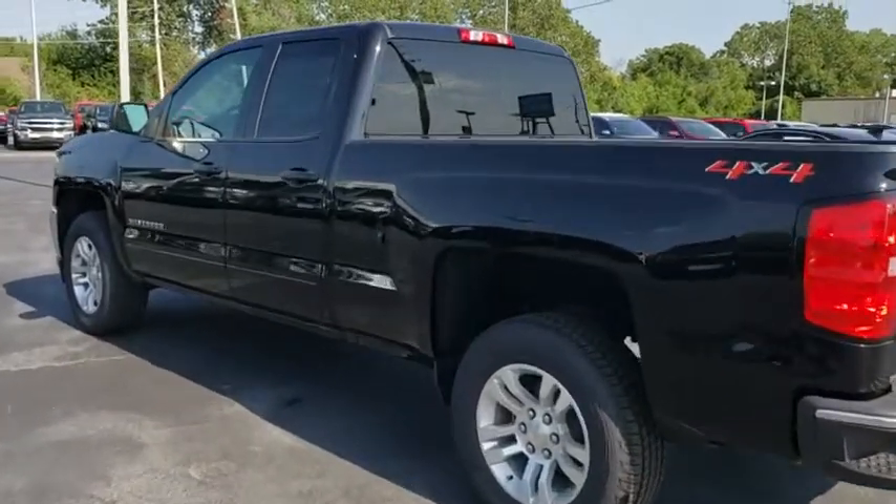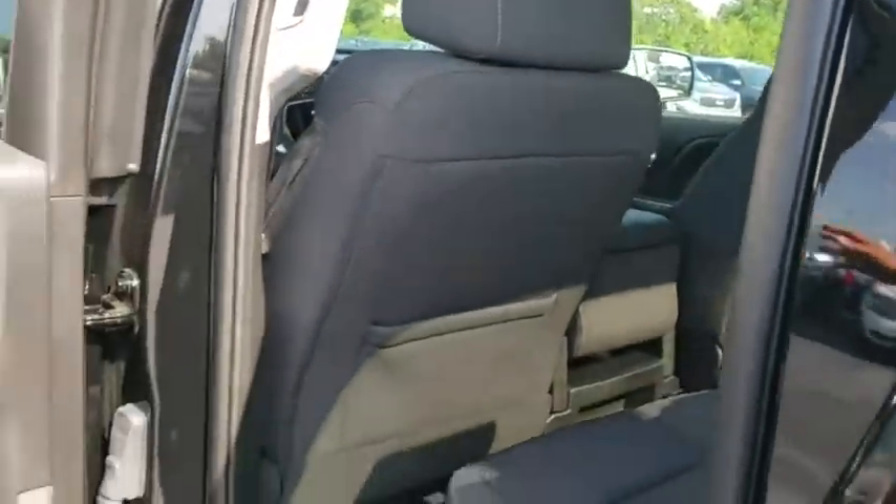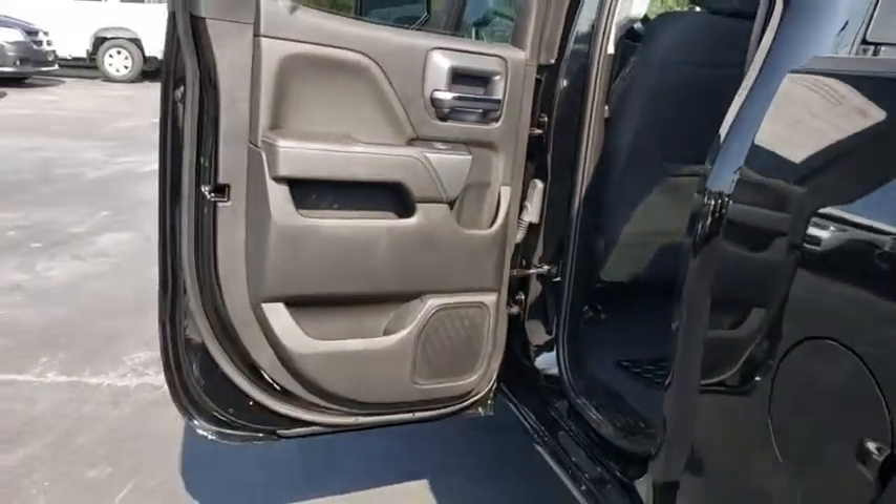Floor mats, aluminum wheels, four-wheel disc brakes, AM-FM stereo radio, power door locks, MP3 player. Come see the car for yourself.